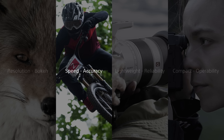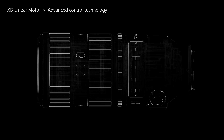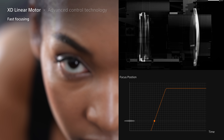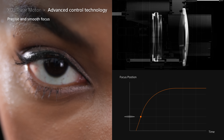High-speed, high-precision AF requires actuators that drive the focus lens group fast and advanced control technology that stops it smoothly with high precision at the new focus position. To solve this challenge, Sony has developed various focus actuators such as the XD linear motor and the controlling technologies. The particularly high efficiency and thrust of the XD linear motor let it quickly drive even the heavy focus groups of large aperture lenses. The fast-moving focus groups are then stopped with micron-level positional accuracy.